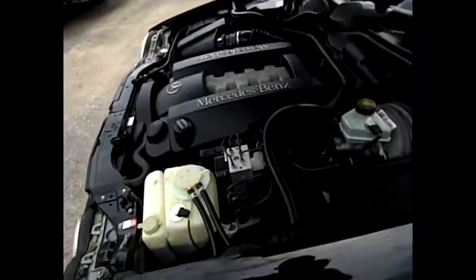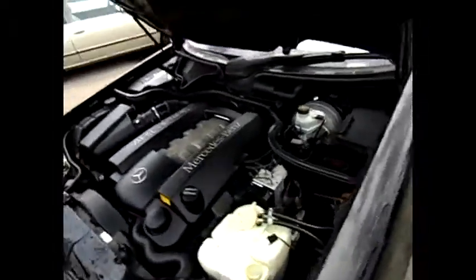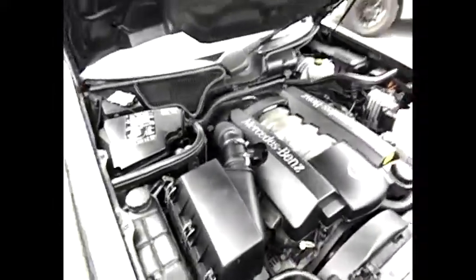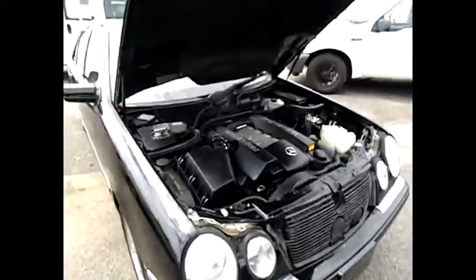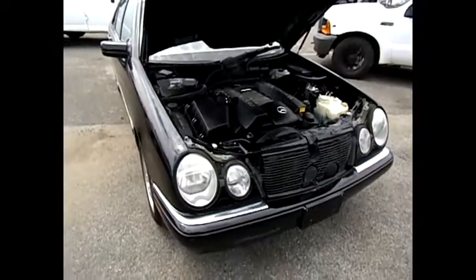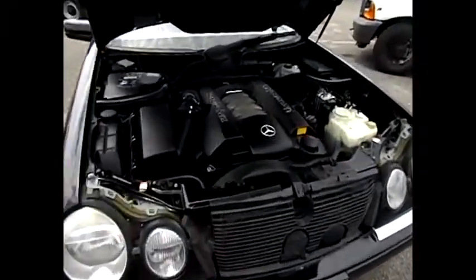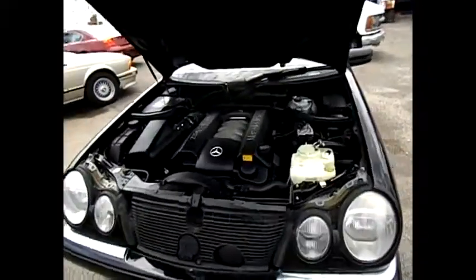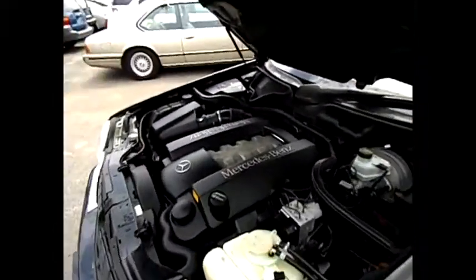No dings, runs smooth. This is the E430 Mercedes-Benz, 96,000 miles, this is the '99. Give us a call at 567-2277.